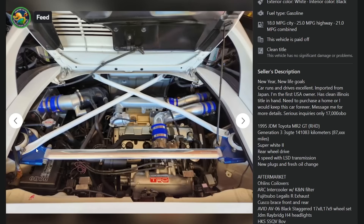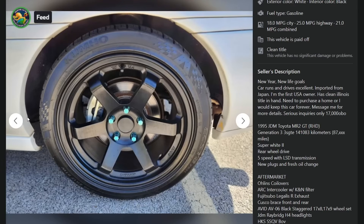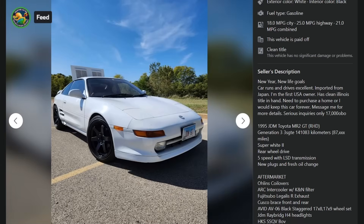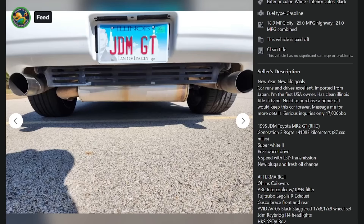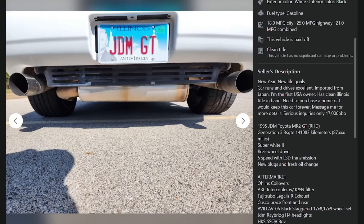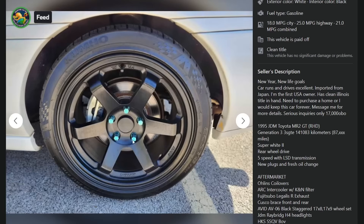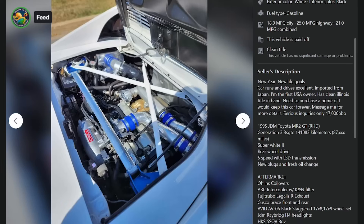Yeah, you can see some rust elsewhere on the car too. He's got a little bit of quarter rust there, but whatever — he sold it. The mats are cool though, really cool JDM mat. They always get cooler looking interior stuff than us.